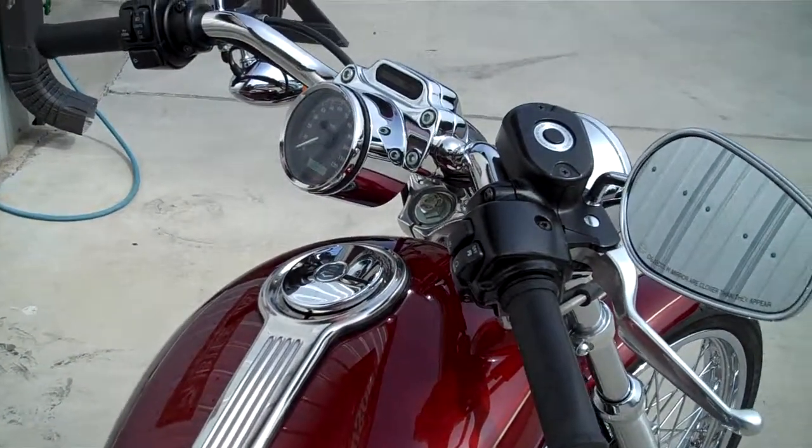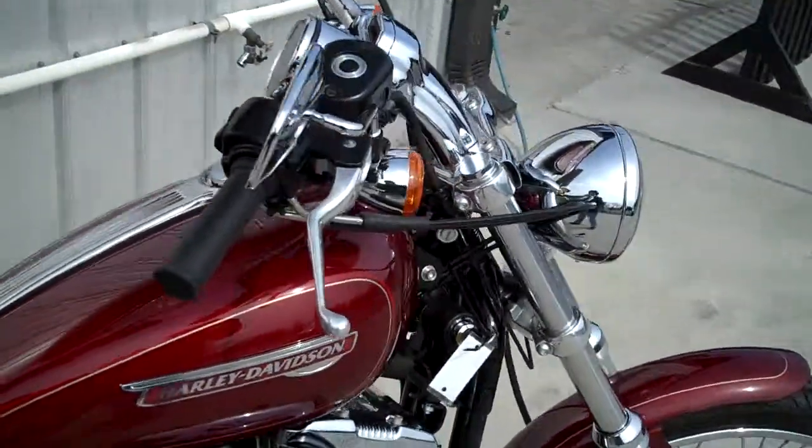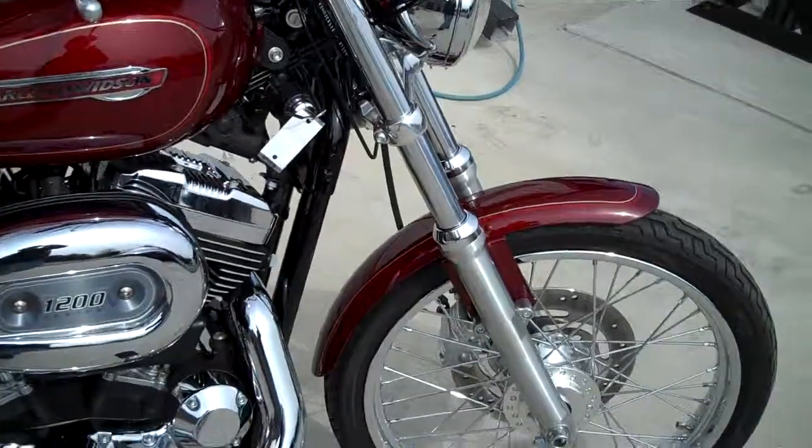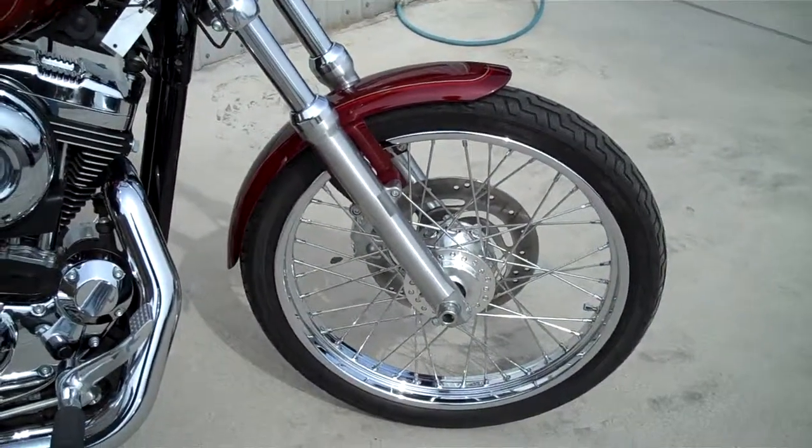You've got the pullback style handlebars and risers set up on it. You do have the 21-inch laced front wheel.